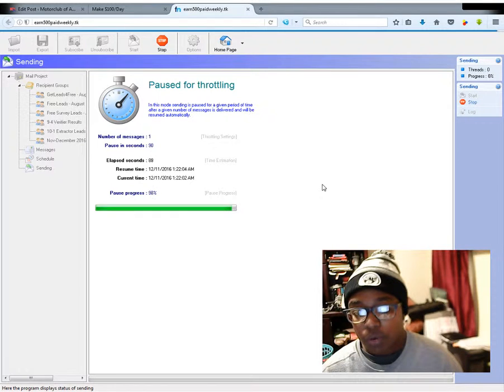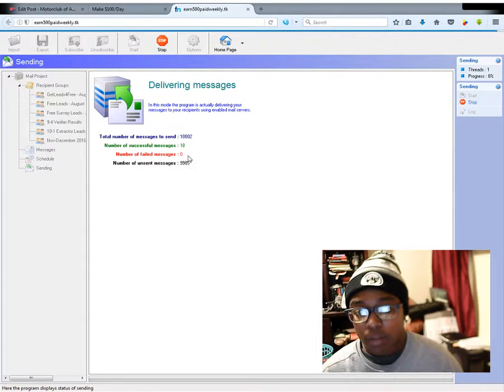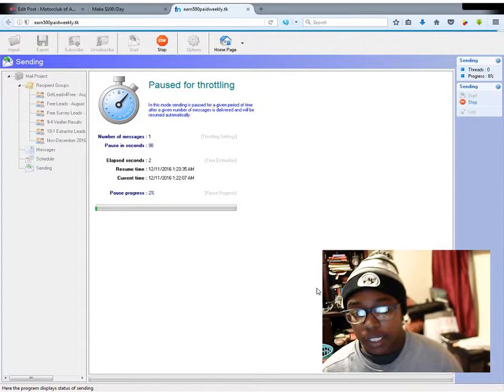If you want to use this program, you can check it out — it's the 18th message now. Just let me know what you think. If you want to purchase it and need your own, I'll send you the link so you can buy it. I'll probably stop it at around 20 messages and then try it again tomorrow. That's all for today — if you have any questions, don't hesitate to ask.